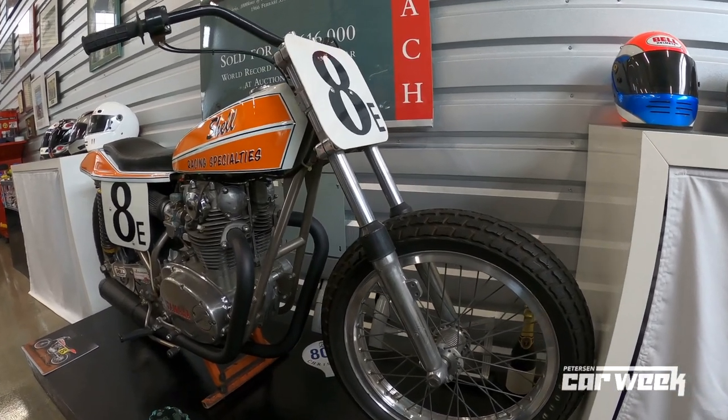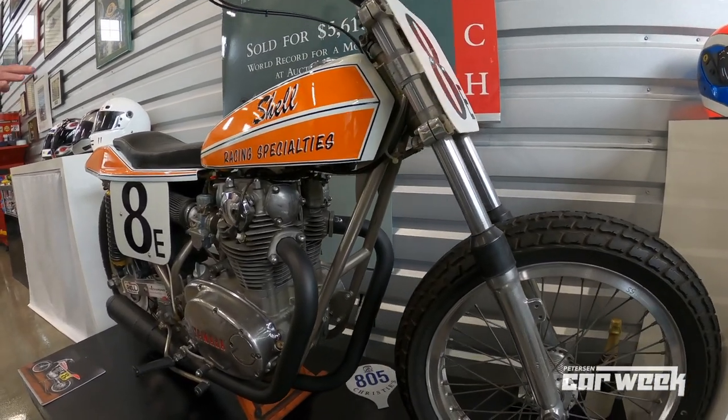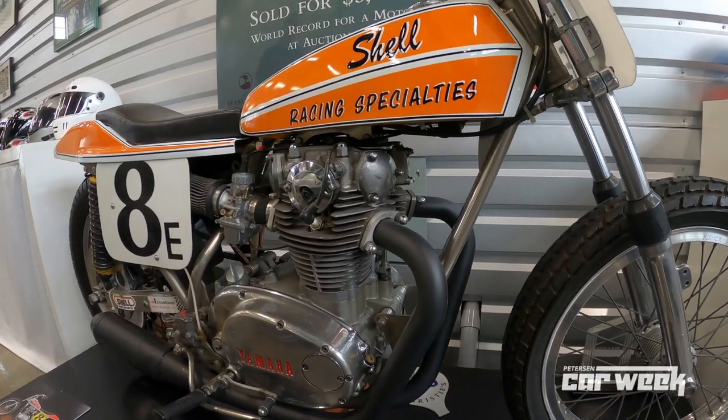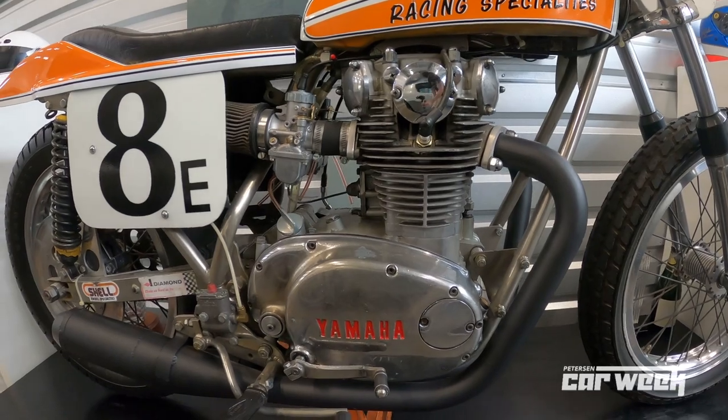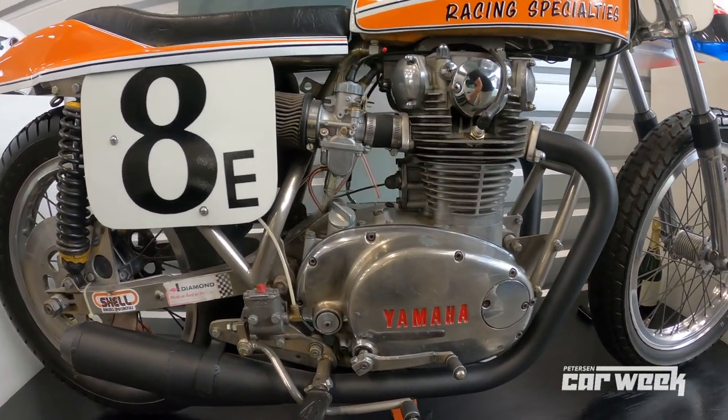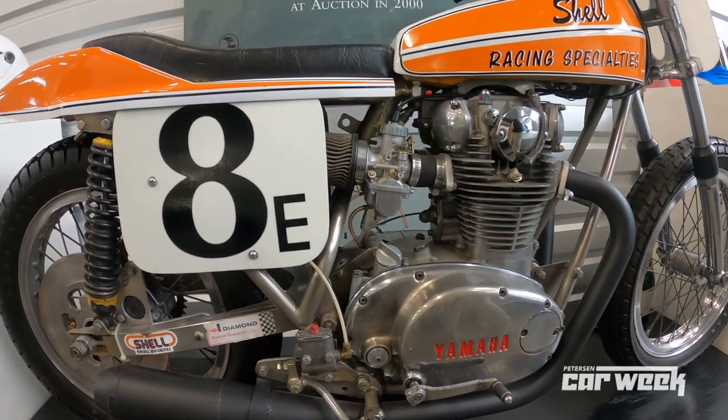It's just amazing to listen to Wayne talk about what this bike did for his career. All these guys that went on — and you may or may not be aware — but Wayne was a three-time world champion MotoGP racer. He had huge successes. He's now the president of MotoAmerica, and he's looking for the next American world champion.